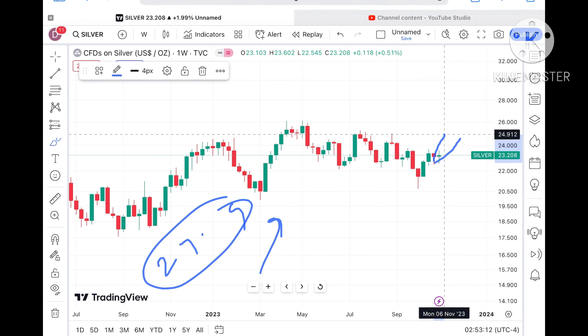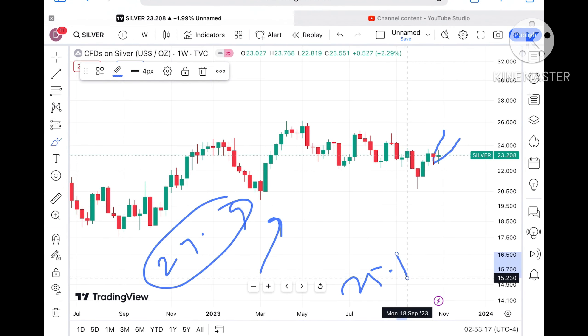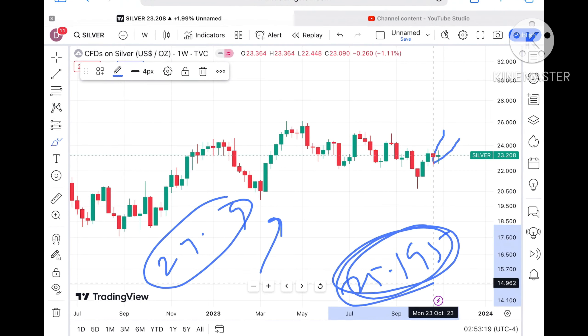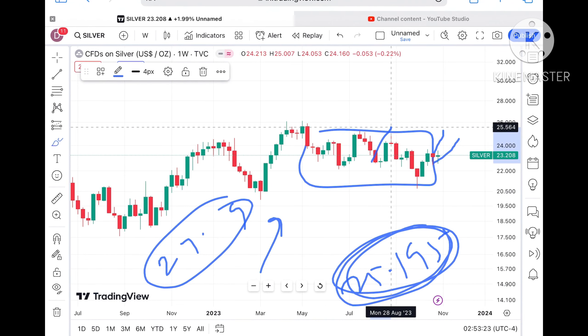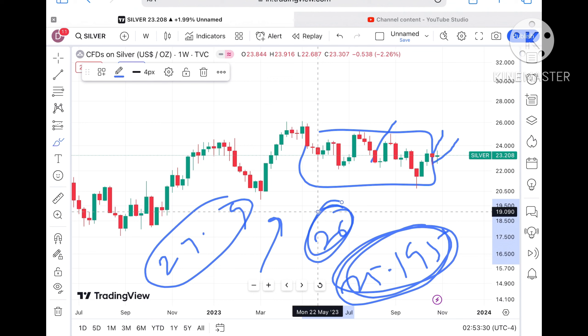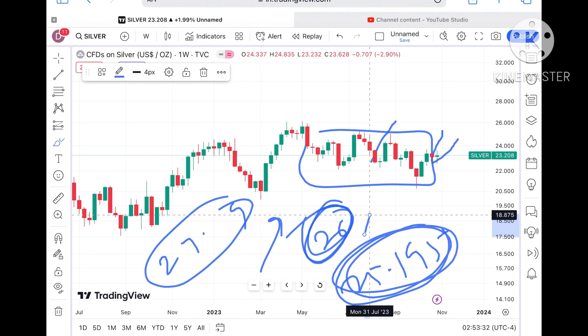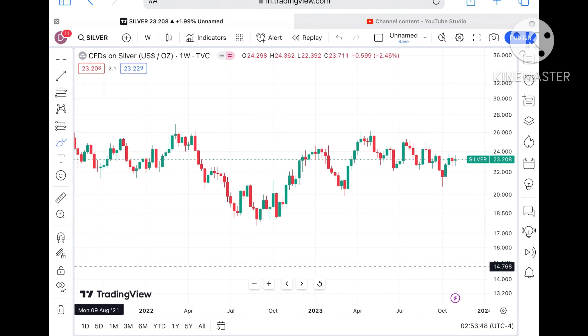Once the price starts sustaining over $25, we can see it will cross that level, then cross $25.195. $25.195 is a zone so the probability will be high it crosses a level of around $25.8, and it will go towards $26. Once it starts going above $26, a further upside we can see.